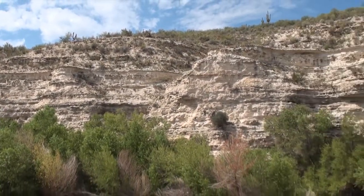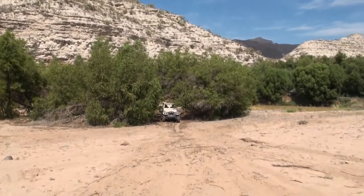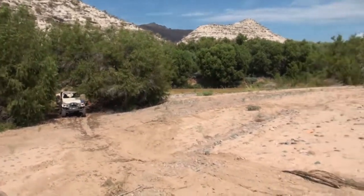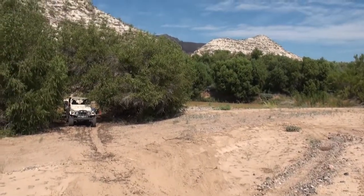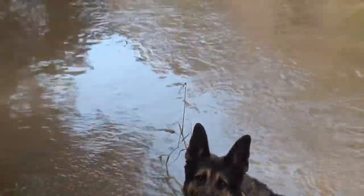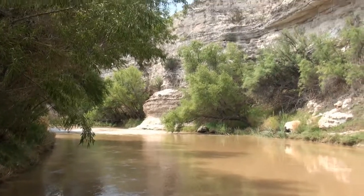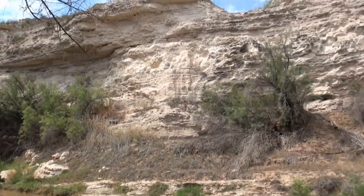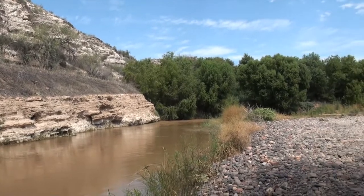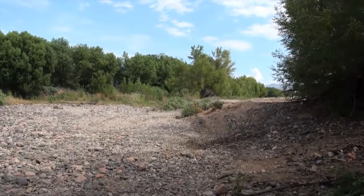Let's roll back to camp. It's a nice spot. The actual camp is up around the corner here.